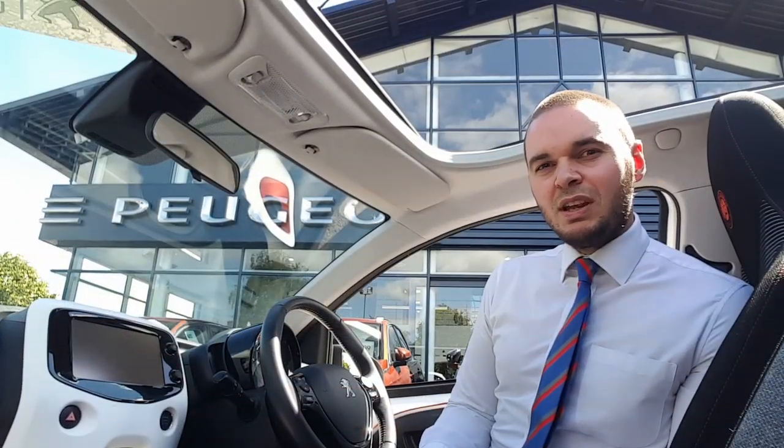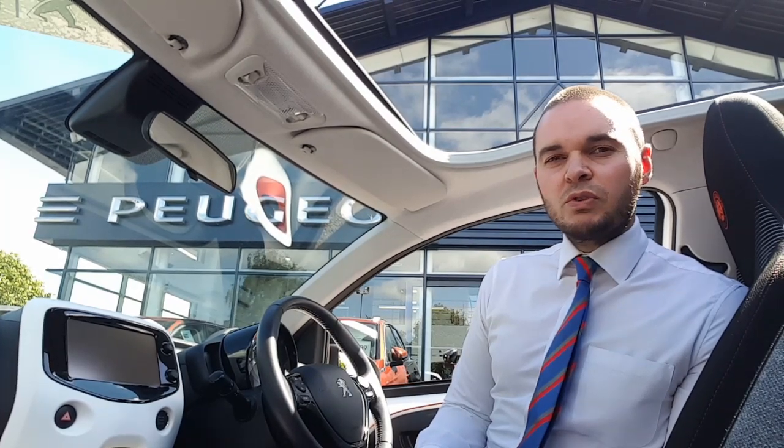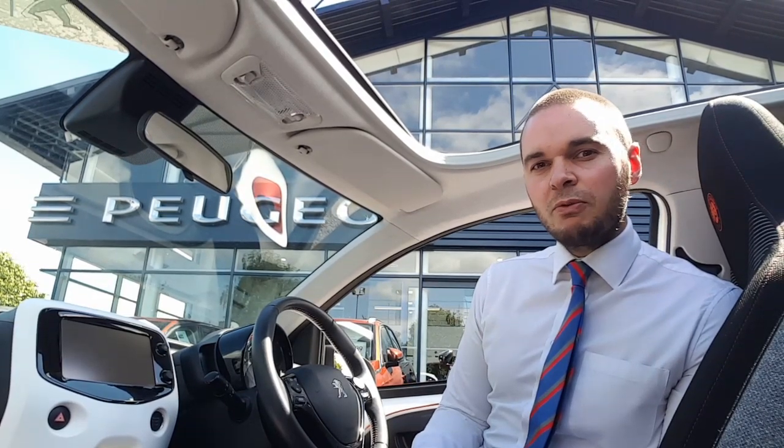Hi, I'm Andy from Howard's Persia in Taunton, and I'm going to show you around this 108 with the Roland Garros Styling. This car comes with a retractable fabric roof. You also get 15-inch alloy wheels, keyless entry, tinted rear windows, and a colour reversing camera.